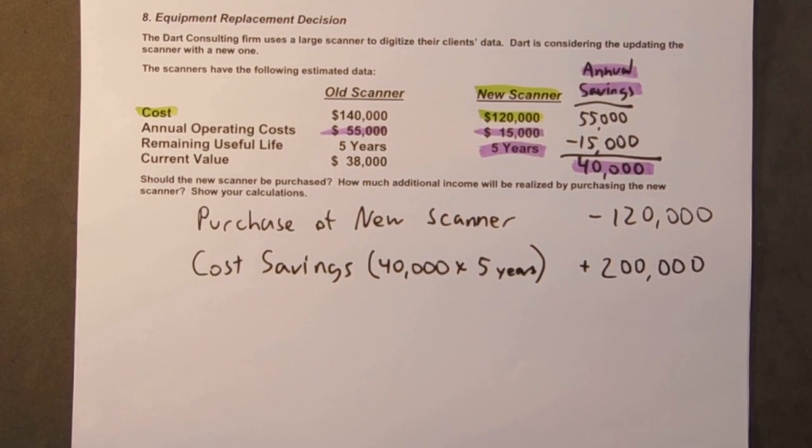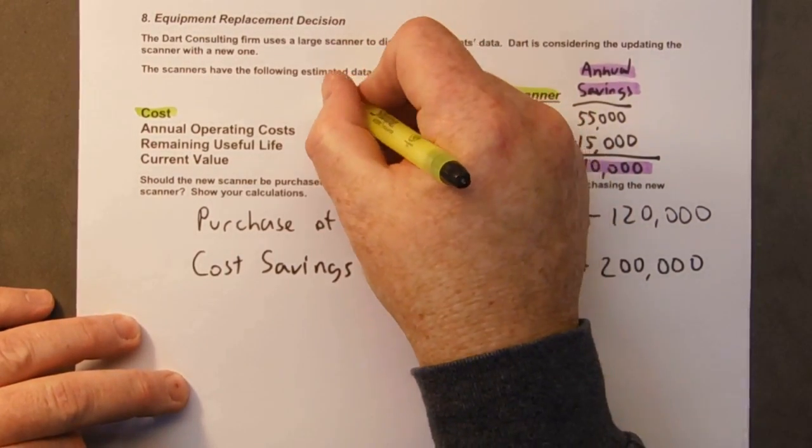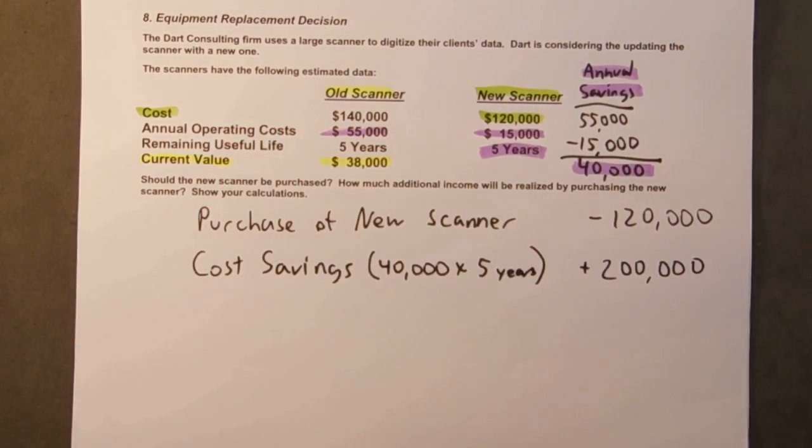And again, if we purchase the new scanner, then we can sell the old one. So this old scanner we can now sell — we have the new one. The current value is $38,000, so if we're going to buy the new one we may as well sell the old one.